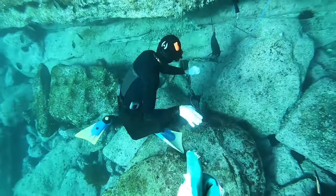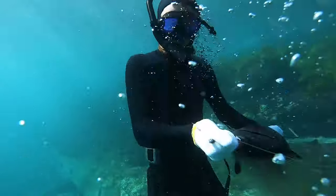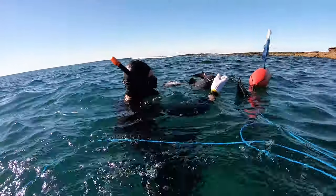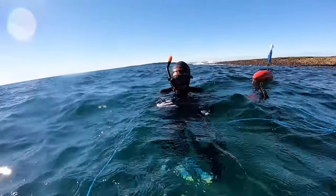Kel managed to get the first fish — he speared a big black drummer, probably around 40 to 45 centimetres, it was really fat, would have been a good feed for him. The spear had gone all the way through the fish, which makes it hard sometimes to get the spear out, but it went straight through the head — it's better than going straight through the fillet.